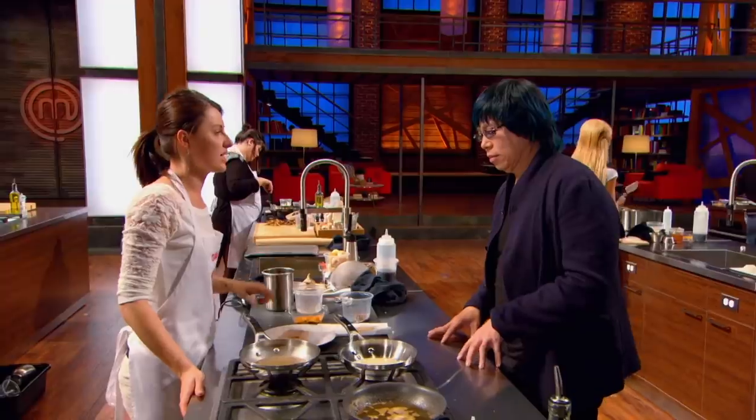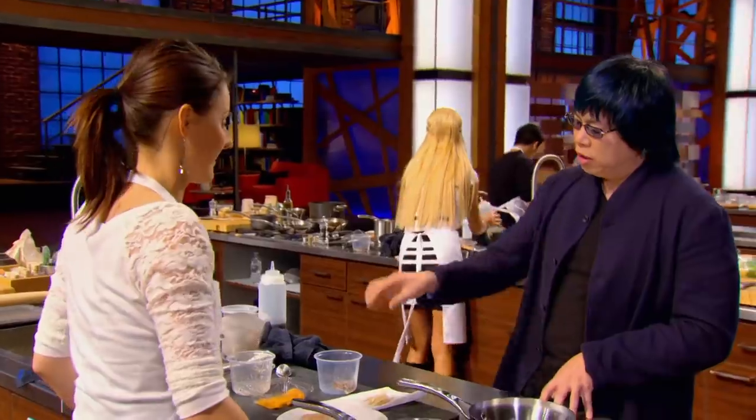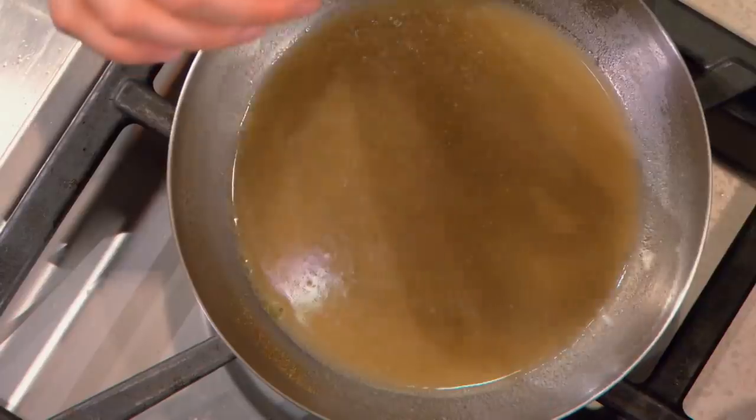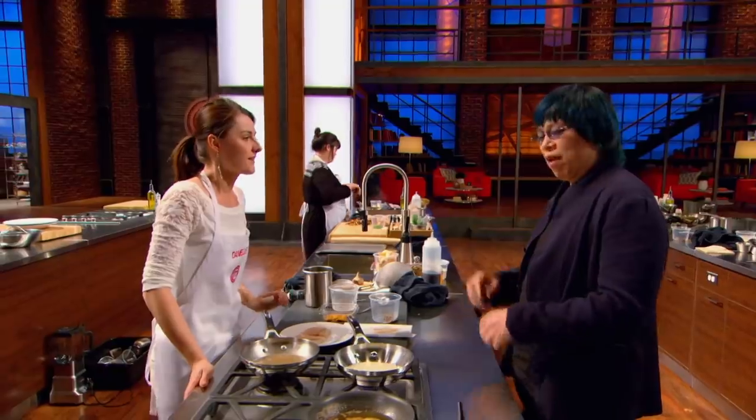Tell me what you're doing. Chanterelle mushroom monkfish. And the sea urchin? Just made a broth with taro root and a little bit of fish sauce. So you use the taro root to thicken the broth. That's right. Smart idea. Have you ever worked with sea urchin? No, I'm definitely taking a risk.